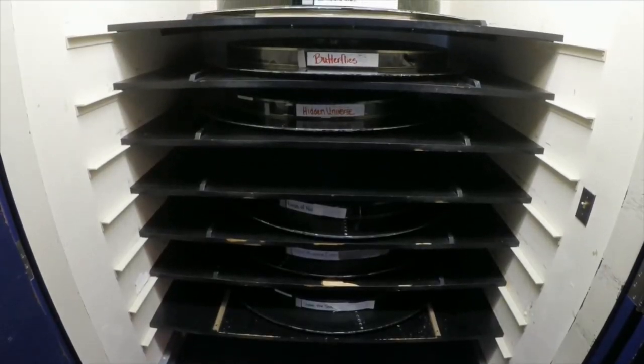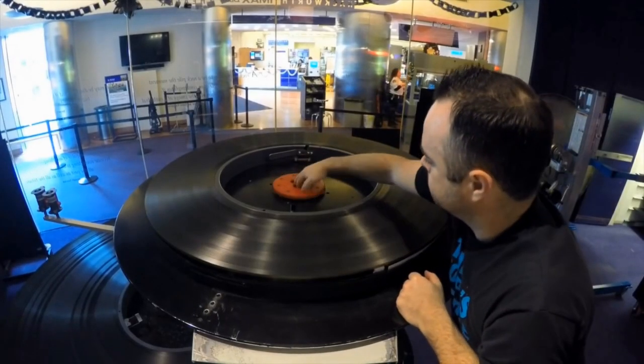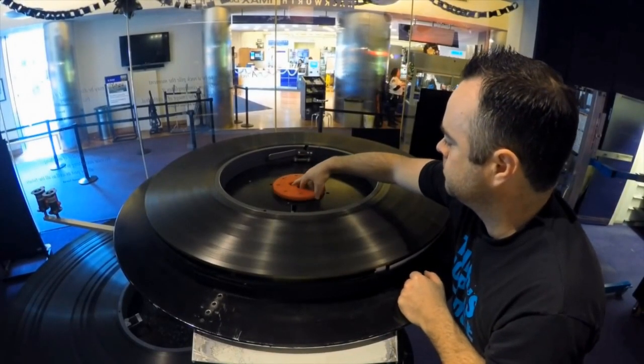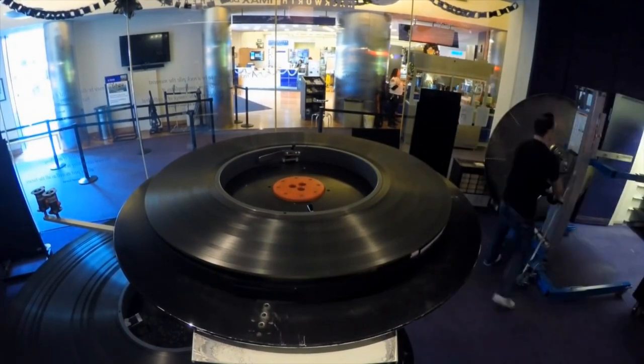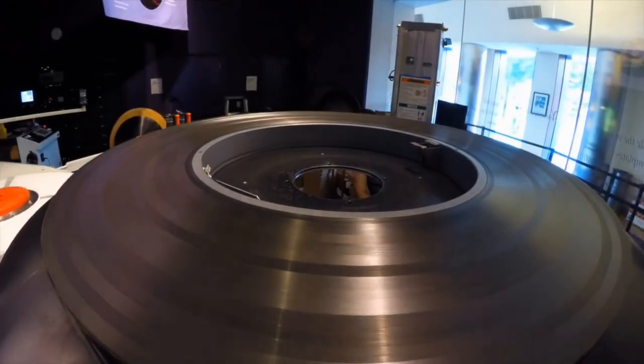This is one of two film closets we have. Each one can hold up to seven films at a time. Depending on the day's schedule, you may have to move films in the morning. 45-minute IMAX films can weigh up to 400 pounds, so they must be moved with a lift.